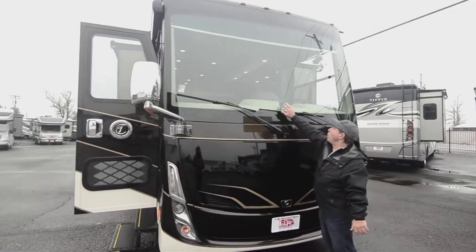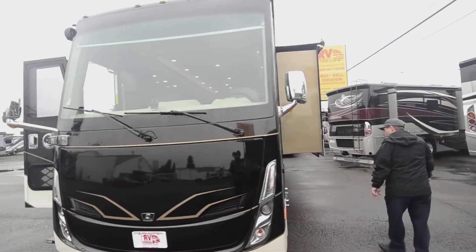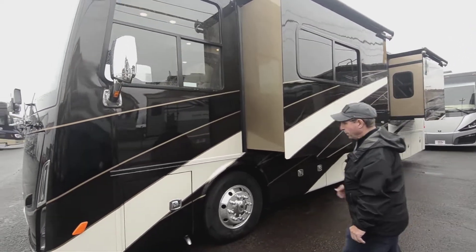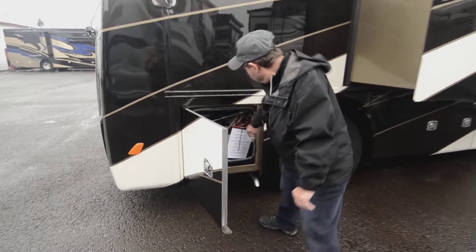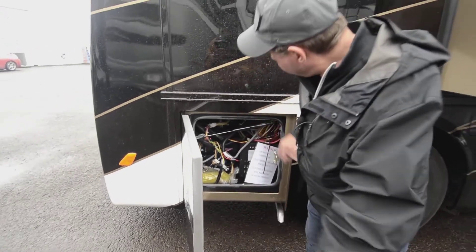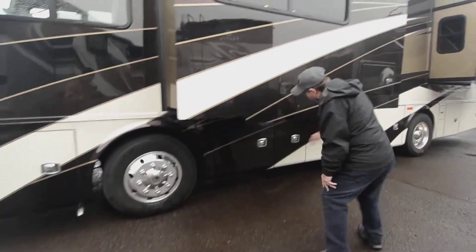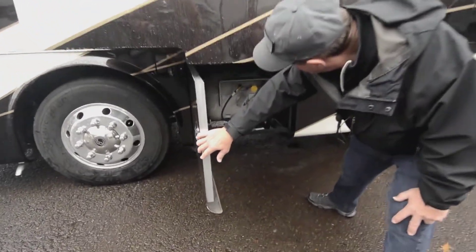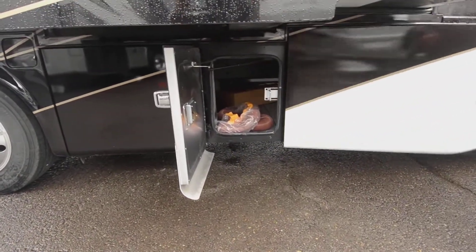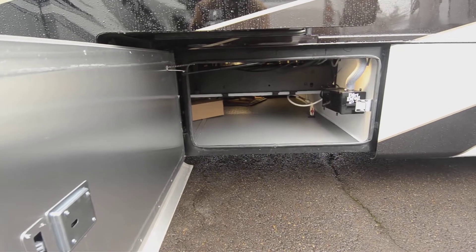This one was ordered with Mobileye, an accident avoidance system. It has disc brakes on the front — air-powered disc brakes — and independent front suspension. This first compartment has your 12-volt circuit breakers for many of the chassis-house marriage connections. The propane tank is right here, and this is access to the storage on this side — under-bay storage. It's a raised-rail chassis.